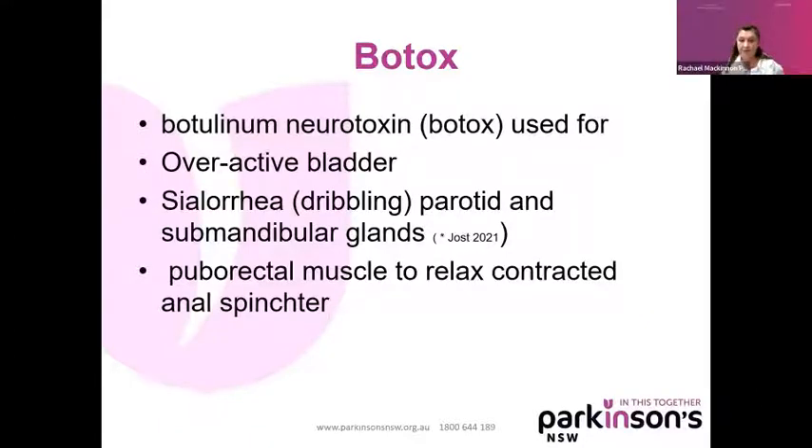Believe it or not, some people need to actually have Botox. Botox is fairly short acting, but it can be used to help the puborectalis muscle to relax so that you can actually defecate. That's in terms of constipation — but you know, it can also be put into the parotid and sub-mandibular glands.